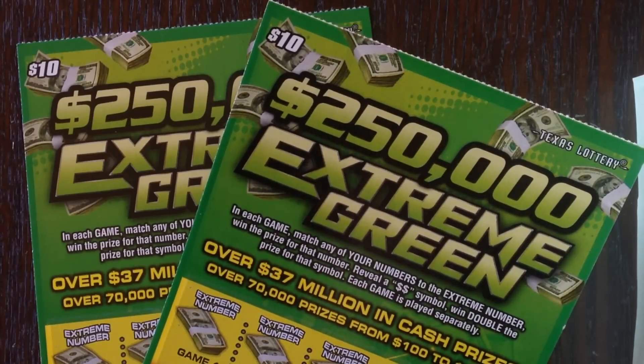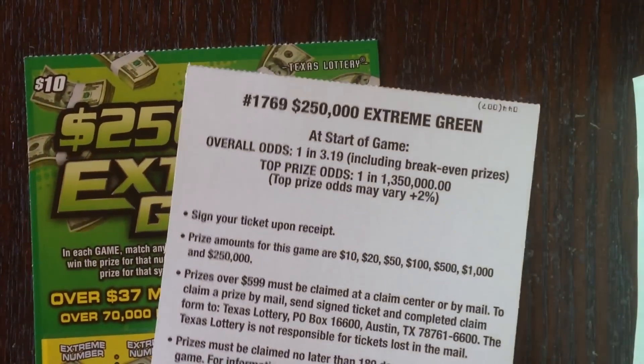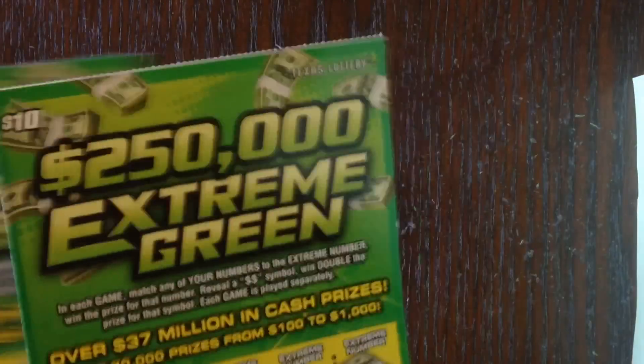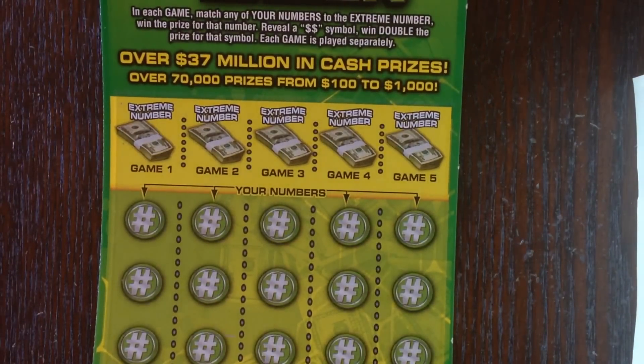It was his turn to pick this week. He went with the ten dollar $250,000 Extreme Green ticket from the Texas Lottery. I have ticket numbers 44 and 45. The top prize on this one is $250,000 and the overall odds are one in 3.19. I haven't played very many of these personally — I'm not really liking the odds. There's a ton of $10 and $20 winners, but a win is a win.